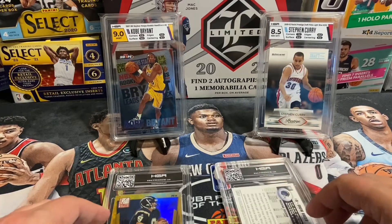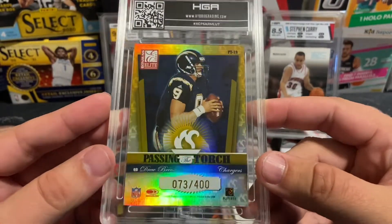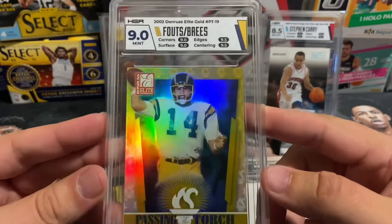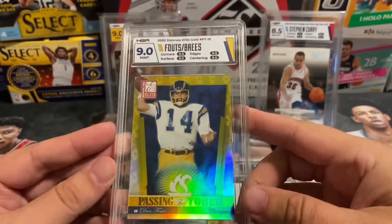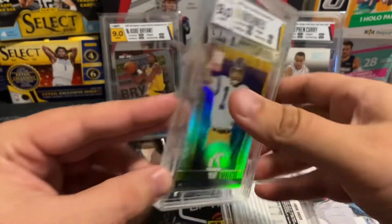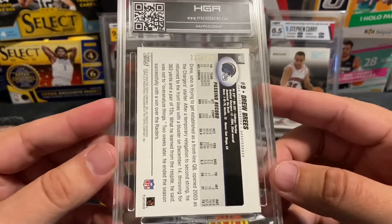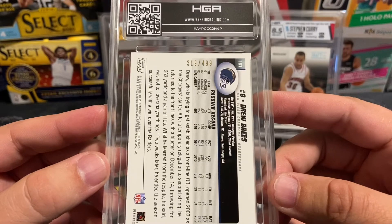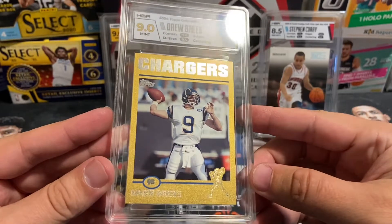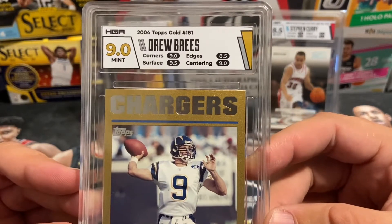The final two cards are some numbered Drew Brees cards. First is a dual-sided Passing the Torch card, numbered 73 out of 400 — a gold foil looking card featuring Fouts on the front. This one got a 9 mint, picked up on auction for maybe $5 to $10 raw. Second is another numbered Drew Brees at /499 from 2004 — a Topps Gold. Also got the 9. Just a sharp looking card with the four subgrades visible on the neutral label. Both are PC cards.